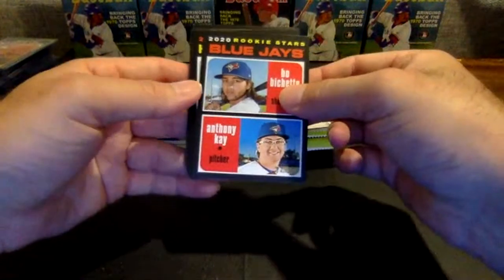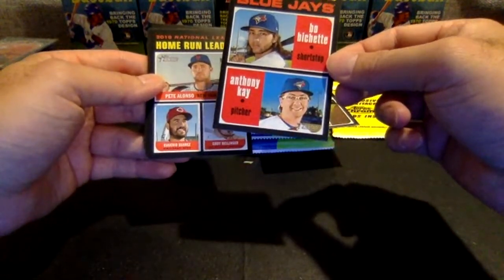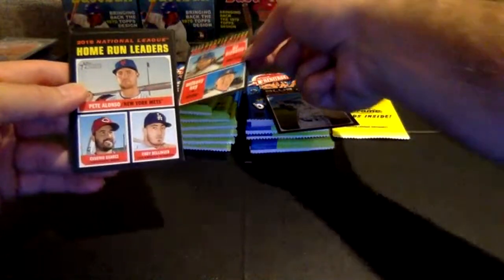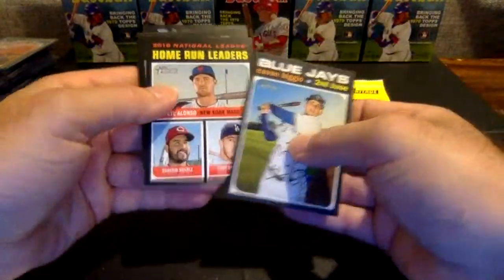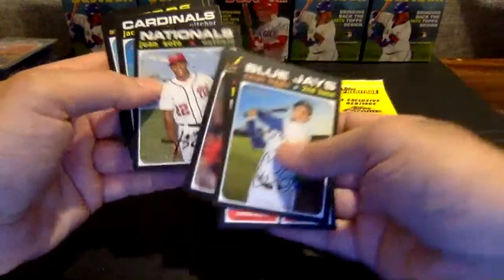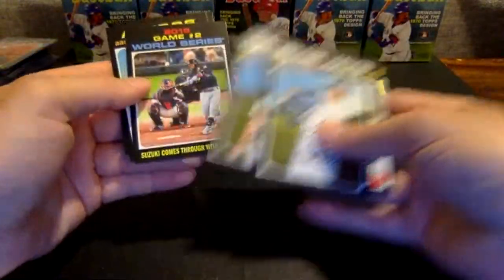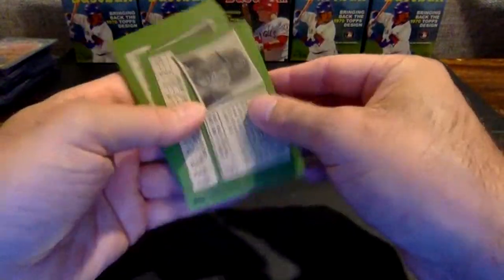There's the third one of the night — Beau Bichette, Anthony Kaye, Blue Jays rookie stars. Three of them in five boxes. Put that one to the side. Kevin Biggio, Pete Alonso, Zach Granke, there's another Juan Soto short print — we've seen two of those, going to the Nats. Suzuki, Sanchez, and Tommy Pham.